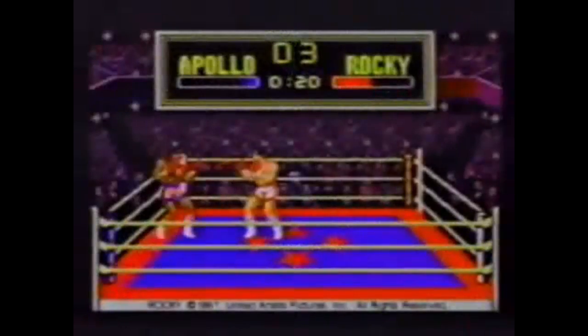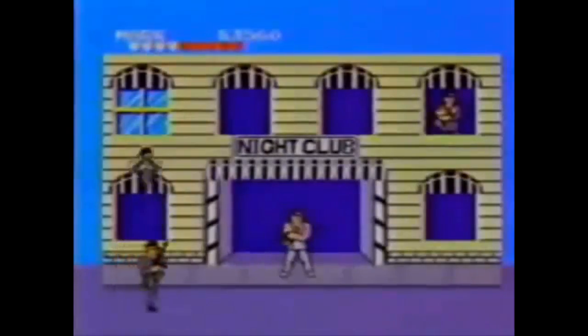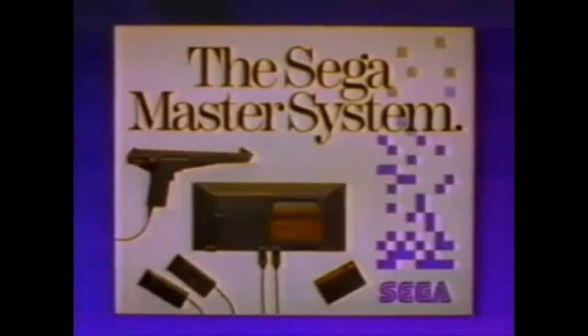Sega challenges you with the ultimate video games — games that will blow you away, like Alex Kidd in Miracle World. Knockout games like Rocky. Gangster Town. Shift into more excitement with the arcade hit Outrun. Only on the Sega system.